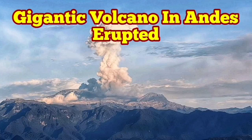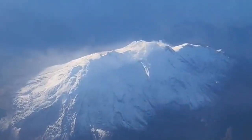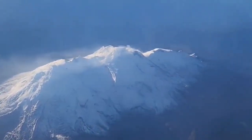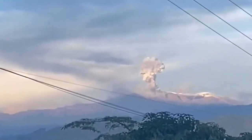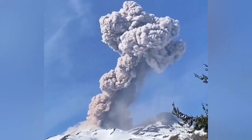A gigantic volcano has erupted in the Andes Mountains of South America. This is the Nevado del Ruiz, a gigantic volcano, 65 kilometers from west to east. Compared with something like Popocatépetl, it is 20 kilometers bigger. This volcano has erupted.